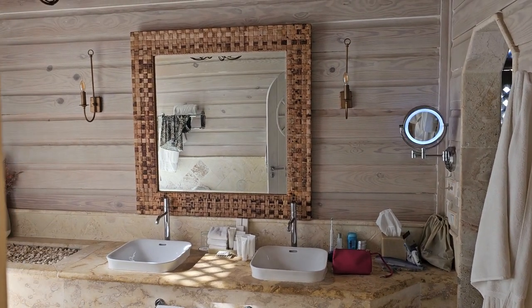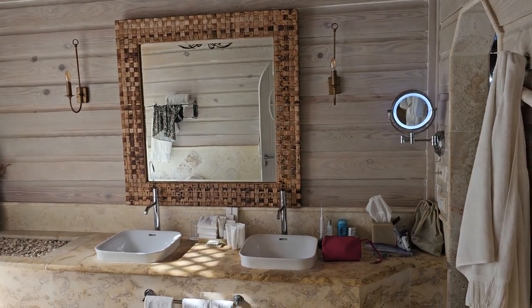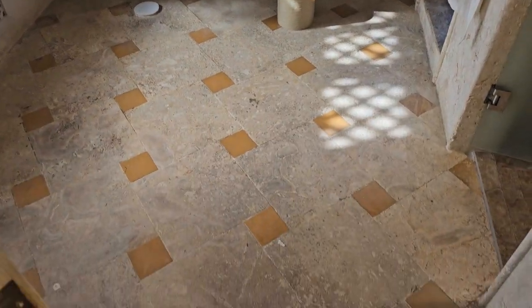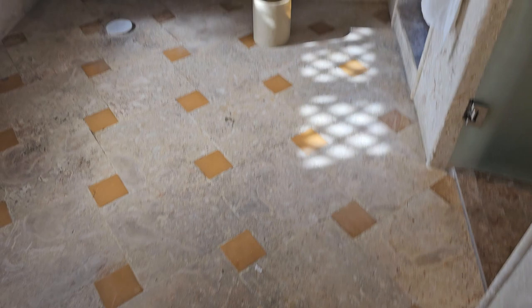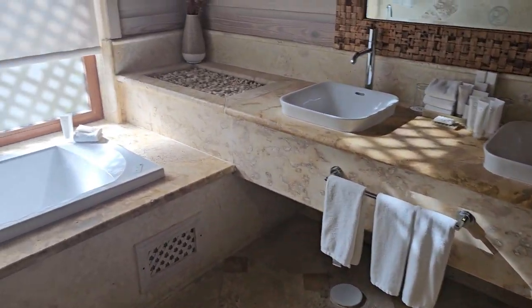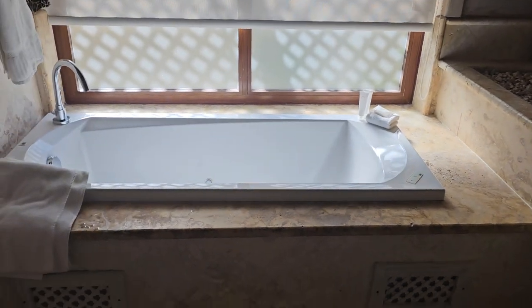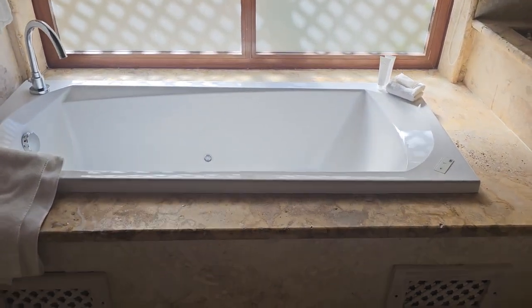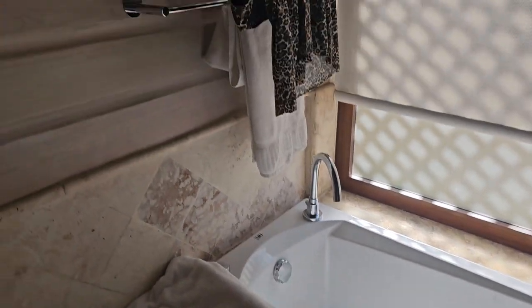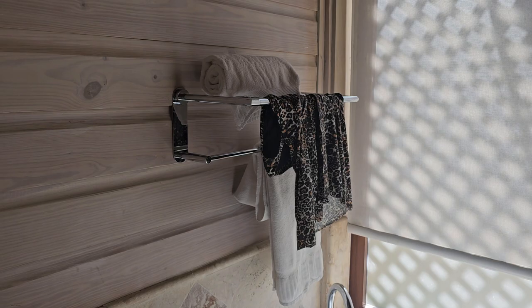First part of the bathroom: you've got two sinks and a mirror, and then you've got this floor that's inlaid with a copper-looking tile, which is really cool looking. You turn to your left when you come in there and you've got a jacuzzi tub — probably would fit two people if you wanted it to — and a hanging rack for your wet clothes.